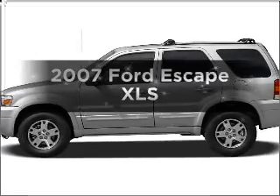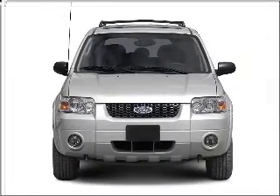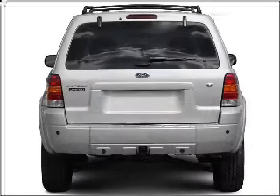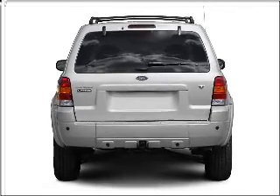Presenting the 2007 Ford Escape. Everything you need under one roof with this great vehicle. With an efficient four-cylinder engine connected to a smooth-shifting automatic transmission, you will appreciate the safety feature of anti-lock brakes.